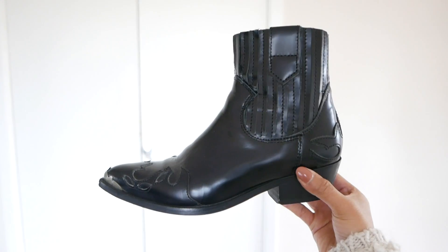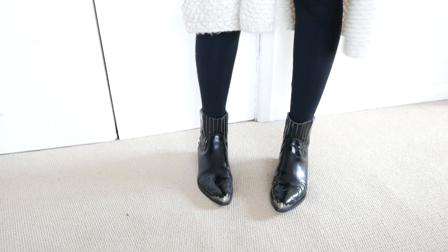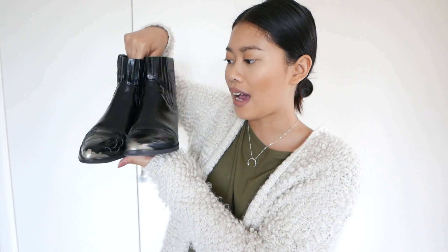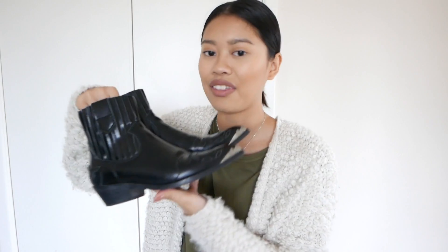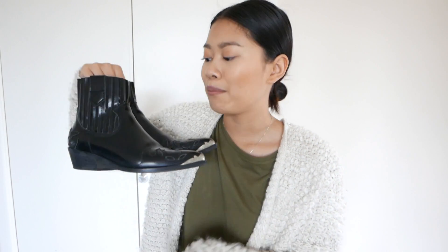My fourth pair are these cowboy boots from Mango — I picked them up around January or February. I really like how vintage and western-looking they are; they kind of look like the ones from Semiron. These were about £90, which was a little bit of a splurge, but I do wear them a lot and they are amazing.